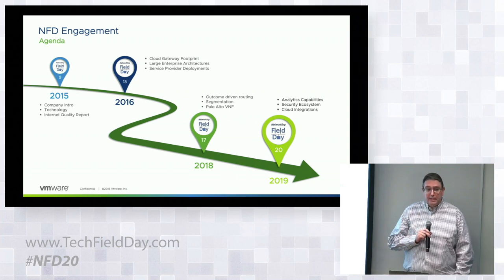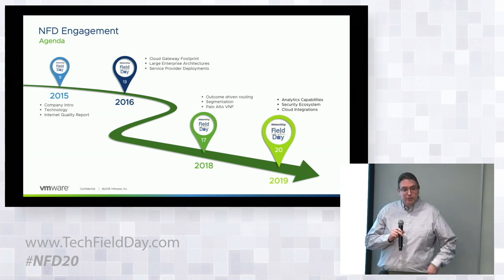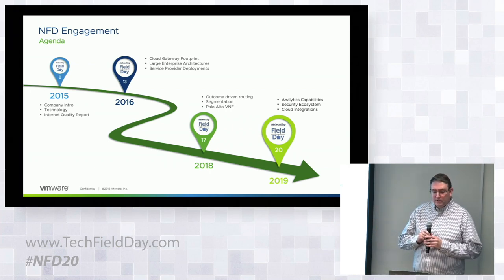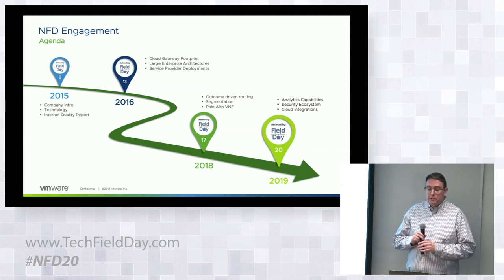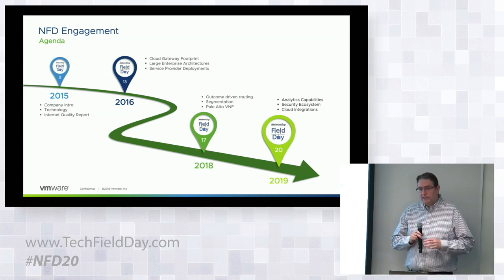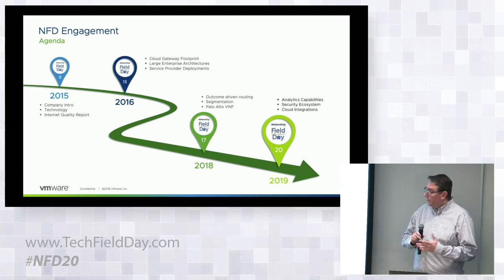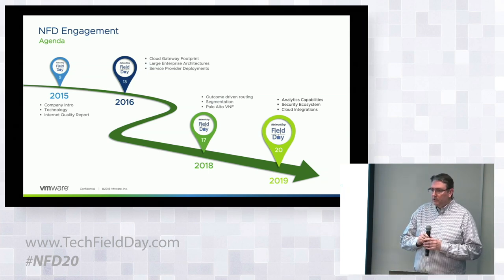This is our fourth installation presented at Network Field Day. Many moons ago in 2015, we started introducing the concept of software-defined networking to the world — since then it's taken on a life of its own and established a very broad industry. In 2016 we gave a quick update on the footprint of the service and how we deploy large-scale enterprise networks and architect service provider integrations. Last year, after the acquisition into VMware, we provided an update on advanced features like Palo Alto VNF integration on the edges, outcome-driven networking, and segmentation.